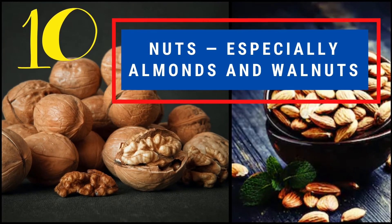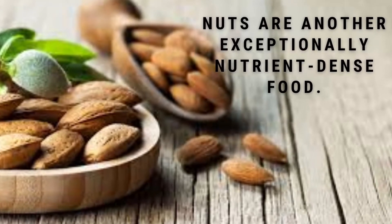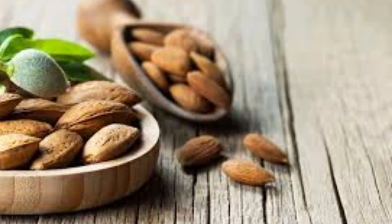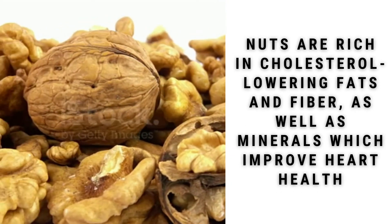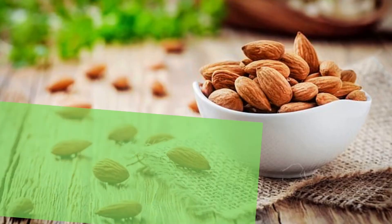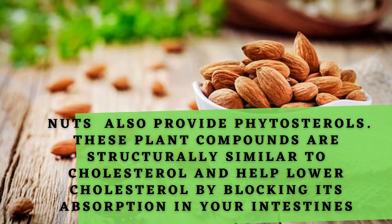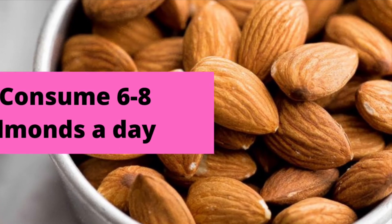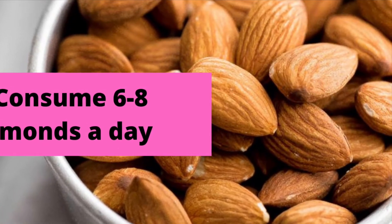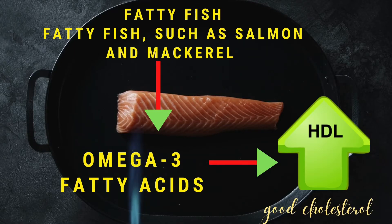Number ten: nuts, especially almonds and walnuts. Nuts are another exceptionally nutrient-dense food. They are rich in cholesterol-lowering fats and fiber, as well as minerals which improve heart health. Nuts also provide phytosterols — plant compounds that help lower cholesterol by blocking its absorption in your intestines. Add walnuts and almonds to your diet; consume six to eight almonds a day and see the difference.